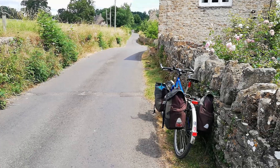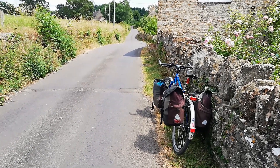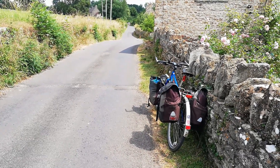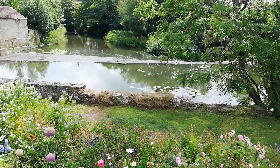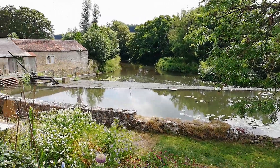I'm now heading on some really quiet lanes between Norton St Philip and the outskirts of Frome, just approaching Lurlington and this really nice waterfall. It's an old water mill I believe — a lovely spot.